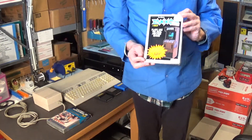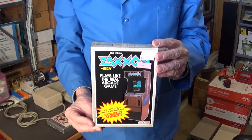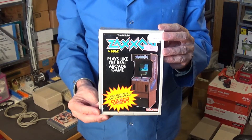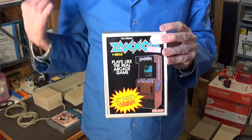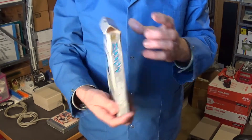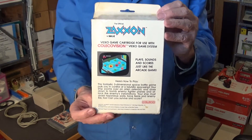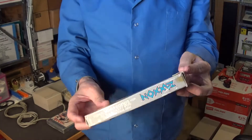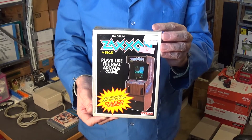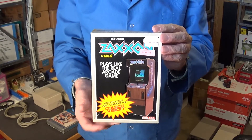I also got Zaxxon, but this is for the ColecoVision — it's a cartridge with a manual inside the box. How did this wind up with the Commodore 64 lot? I'm going to sell this on eBay since I don't have a ColecoVision and don't want one. The box appears to be in pretty nice shape for ColecoVision collectors.